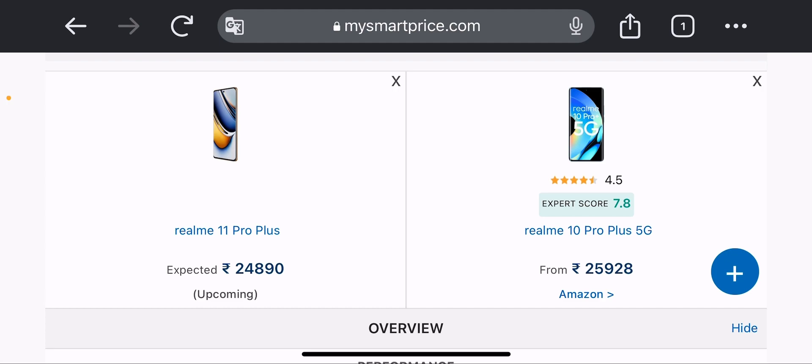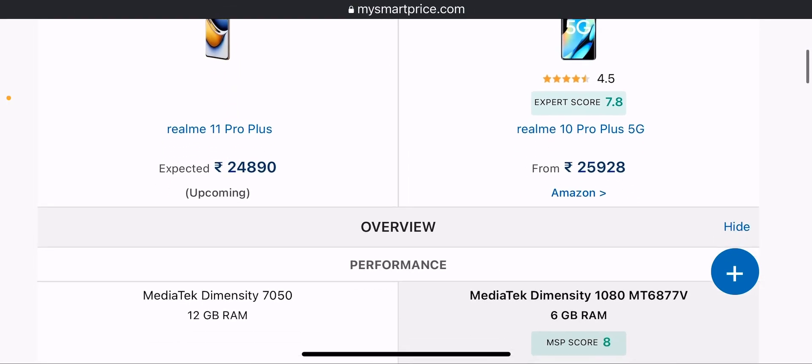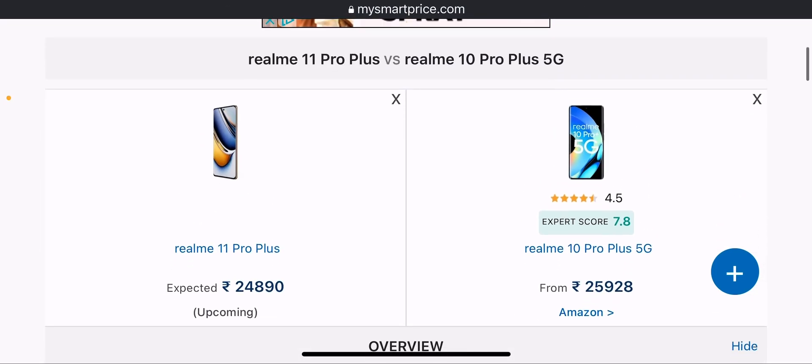Now we are going to talk about specifications — Realme 11 Pro Plus and Realme 10 Pro Plus. Talking about design, the Realme 11 Pro Plus design was not much better, while Realme 10 Pro Plus had a normal design. The Realme 11 Pro Plus will also have a curved display with no antenna issues.